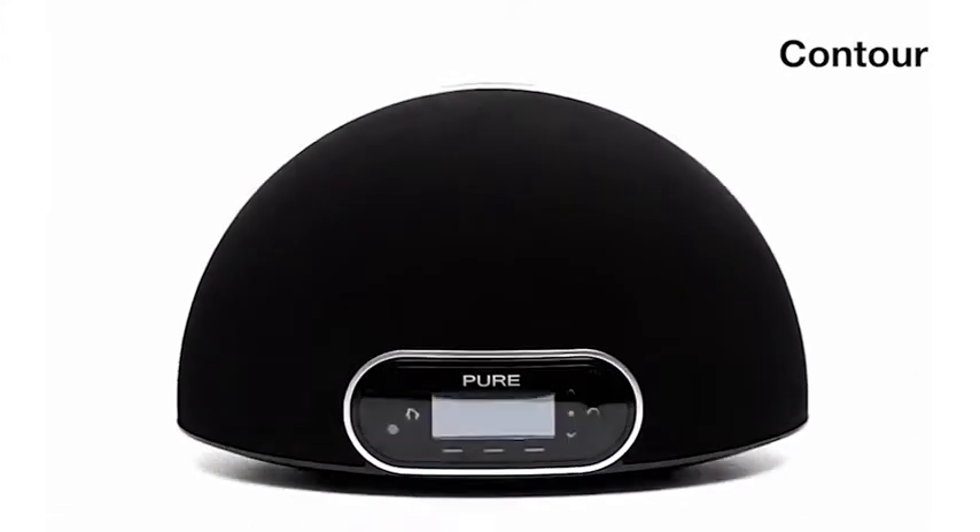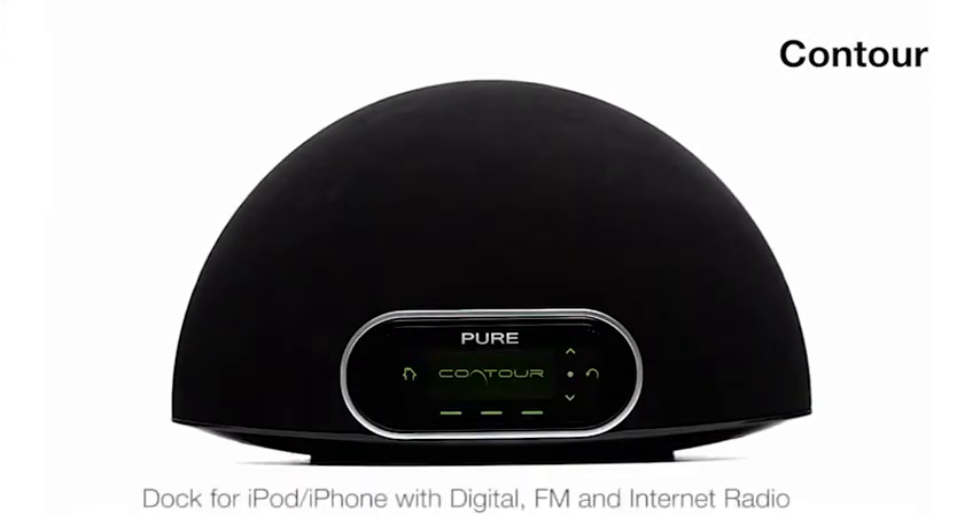The powerful wireless music and radio system with iPod and iPhone dock, Contour brings you an entire world of audio entertainment.